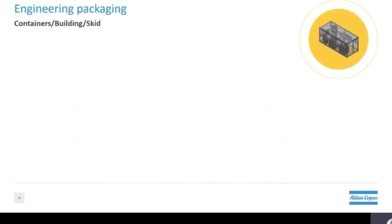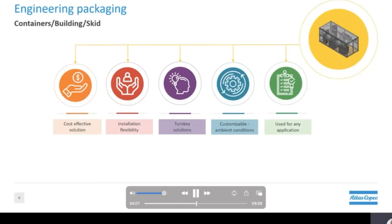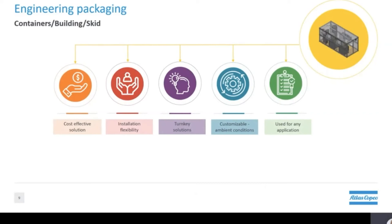With containers, customers have the flexibility to install virtually anywhere without the need to build additions to existing buildings or create space inside their facilities. These packages are all turnkey solutions as they only require power and an outlet pipe to be connected. Containers come in different sizes, making them a perfect solution for customized compressed air systems, and as with all Atlas Copco packages, they can be engineered to meet your specific requirements.